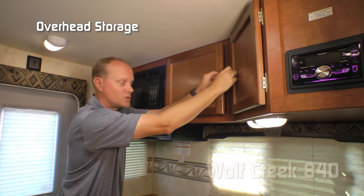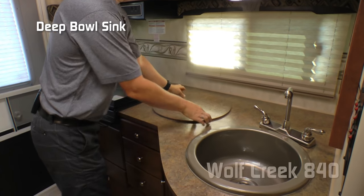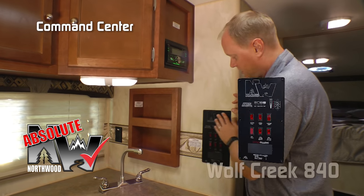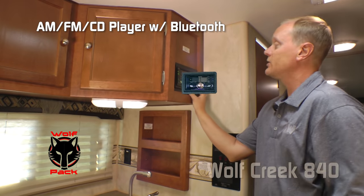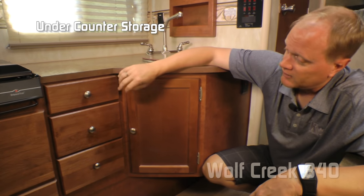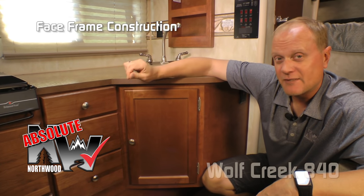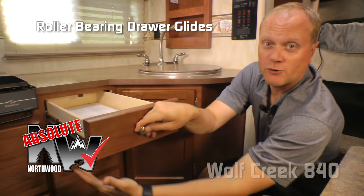There's a double cab door overhead with tons of storage, lots of counter space, a deep full sink with high-rise brushed nickel faucet, two 110 outlets, and a recessed spice rack. An absolute Northwood feature is the command center with tons of functions right at your fingertips. Also part of the Wolf Pack is a Kenwood double-din AM FM CD player. The 840 features tons of under-counter storage as well. Absolute Northwood cabinetry construction uses face frame construction like you'd find in your house, with hardwood cabinet doors and drawer fronts and roller bearing drawer glides.